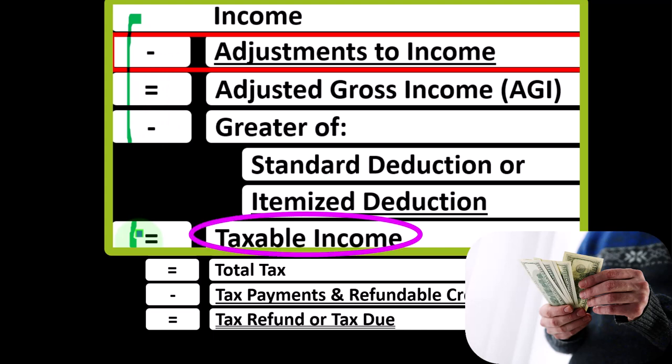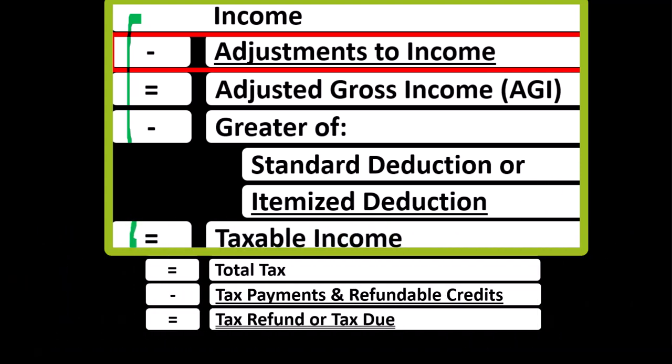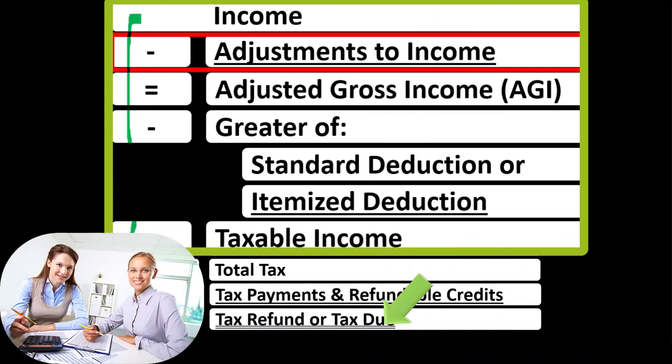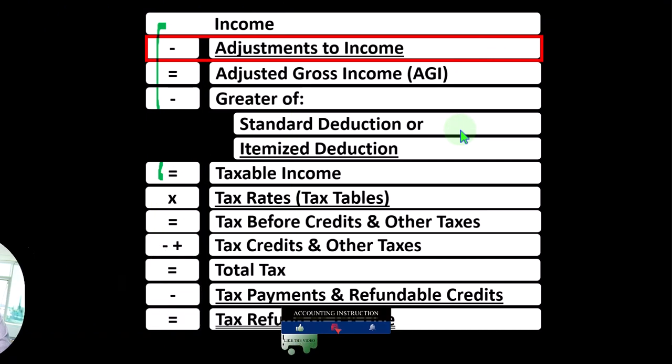Deductions for taxes are good, so we're always looking to see if we can get more of them. Noting the major differences between the above-the-line deductions or adjustments to income and the below-the-line deductions — which are the greater of standard deduction or itemized deductions — one key difference is that if you qualify for an adjustment to income, you don't typically have to clear the hurdle of the standard deduction to get the benefit.